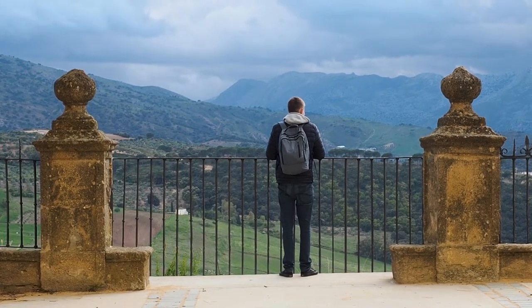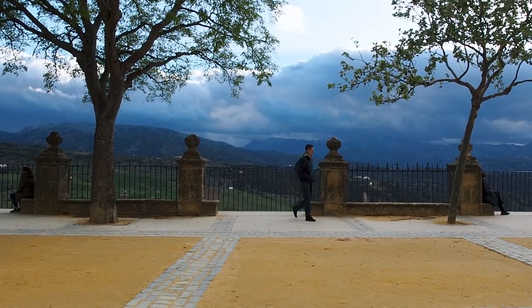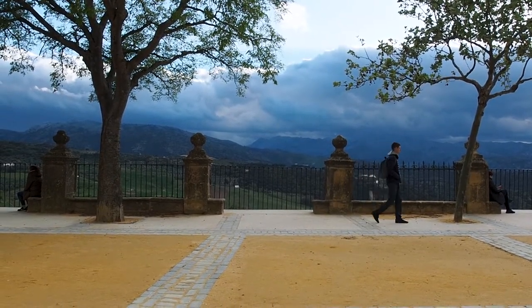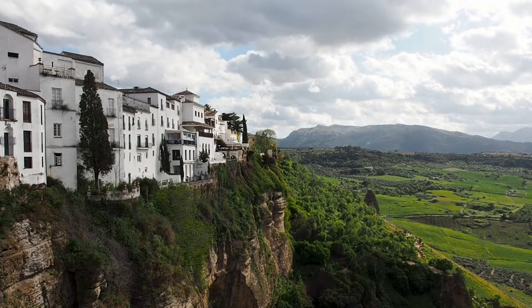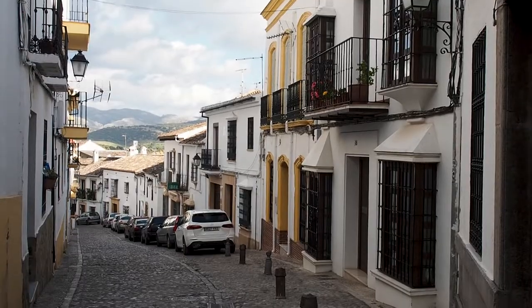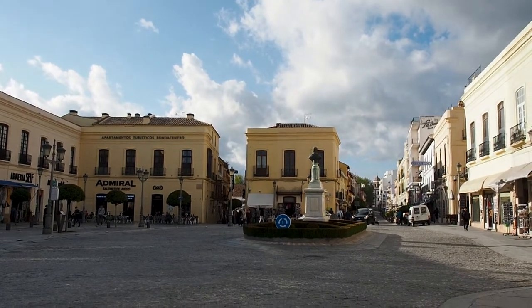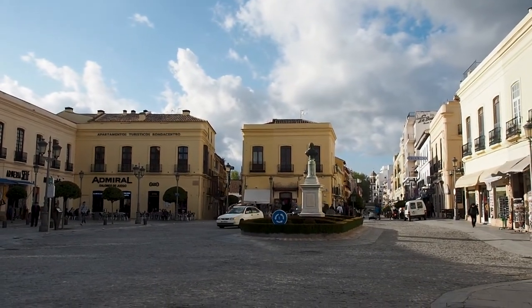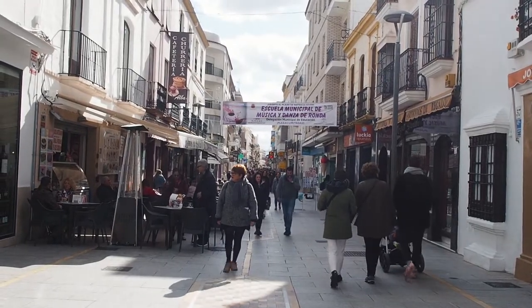We stayed in a nice little Airbnb in the New Town, right near Alameda del Tajo Park. If you're wondering where to stay in Ronda, the New Town is really central and closer to the train and bus stations. The Old Town is also a really great area to stay and very central and perhaps even more picturesque — you may just need to get a taxi to your accommodation if you arrive using public transport. The New Town is actually not that new at all, only in comparison to the Old Town. Known as El Mercadillo, or the Little Market, some of the buildings here date back as far as the 15th century and it is very beautiful.